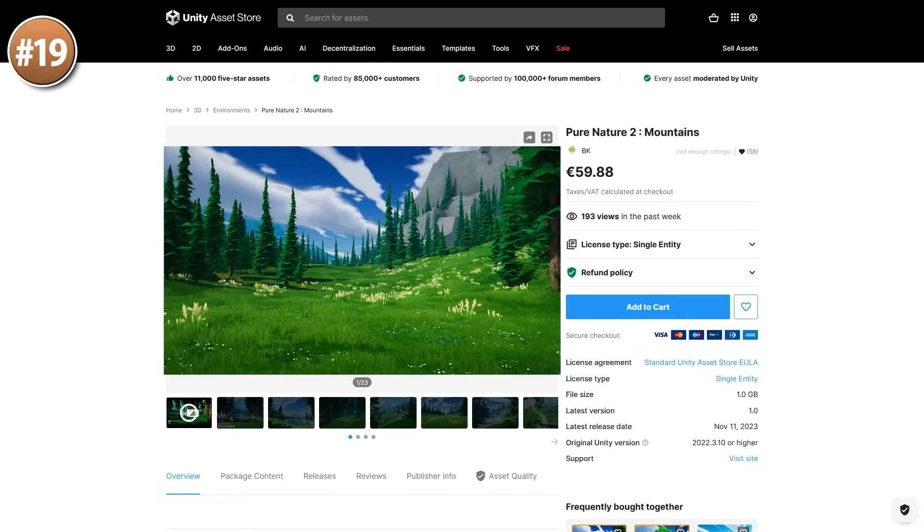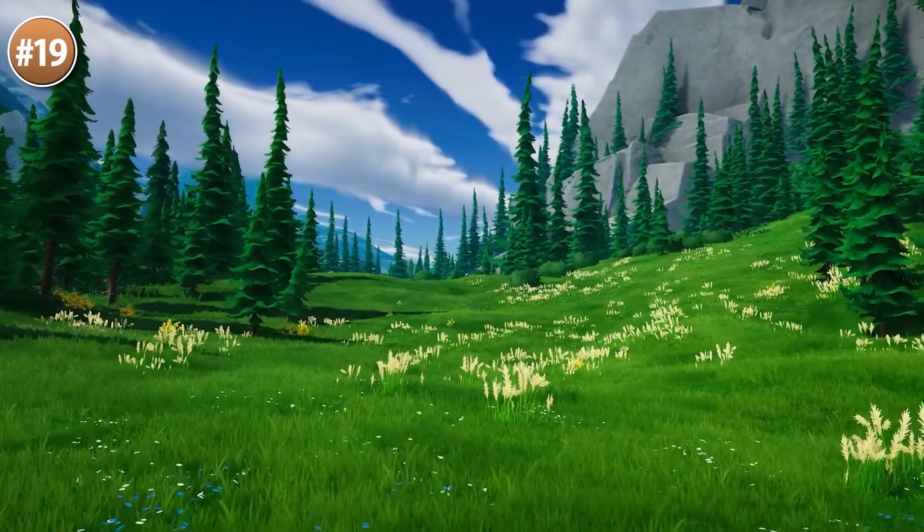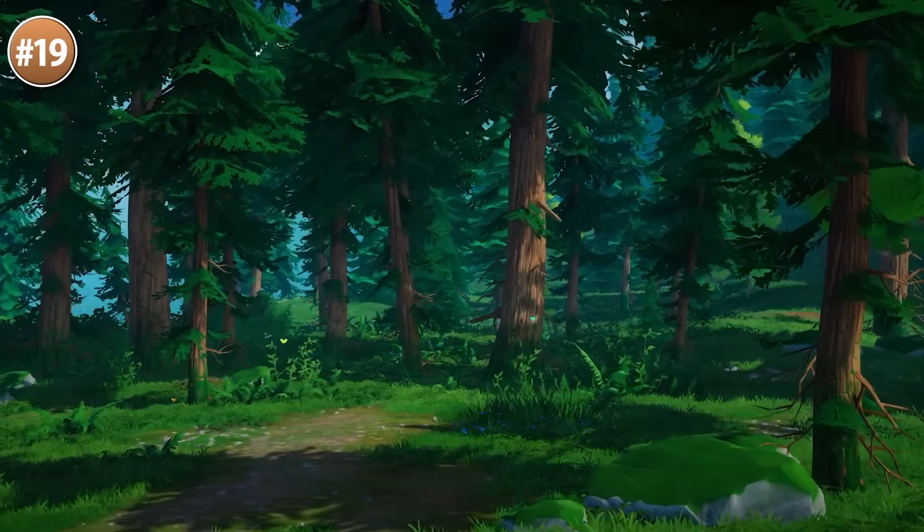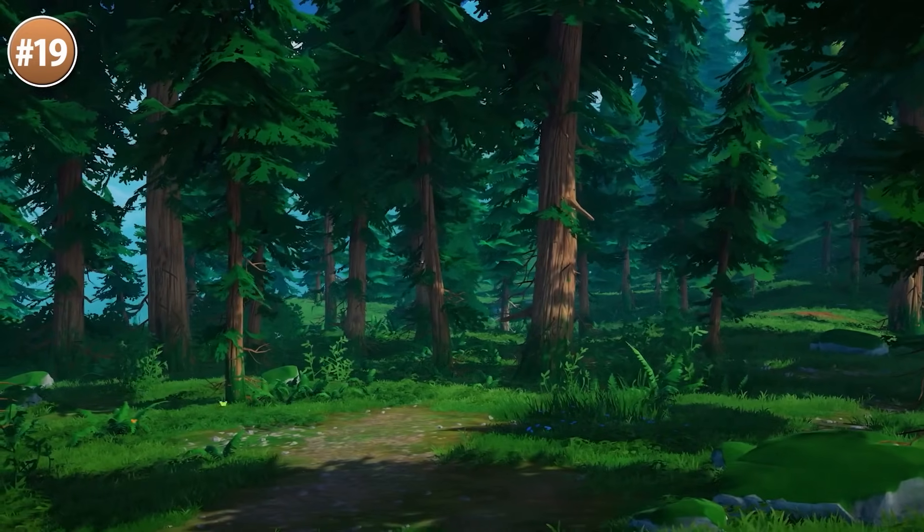Starting off with a really gorgeous nature environment — it looks really calm, really inviting, with a great semi-stylized look. This could be the perfect starting point for some kind of wilderness adventure game, something like Breath of the Wild.